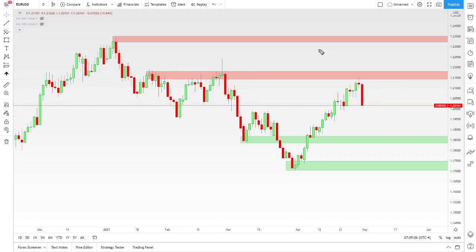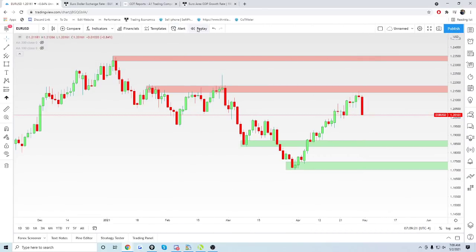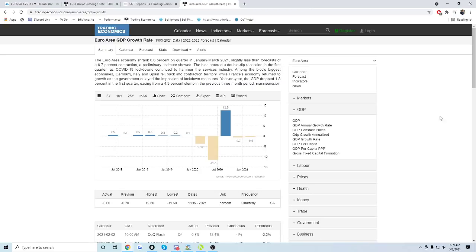We're going to talk about the euro USD first today because I got to show you guys something very, very interesting. This move on Friday came with the news of negative GDP growth in Europe. I just pulled up the numbers, and we can see that we actually had two consecutive quarters now of negative GDP growth for Europe.